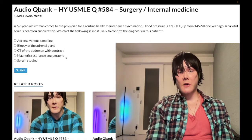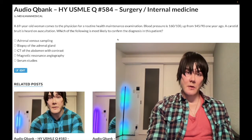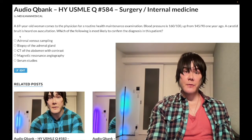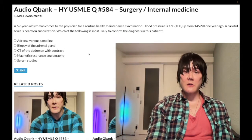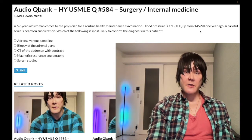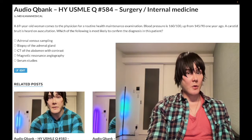Choice D: MR angiography — correct answer. You need to know this is what is used to confirm renal artery stenosis as well as fibromuscular dysplasia. This case is renal artery stenosis due to atherosclerosis. How do we make that leap from the one-liner? Because we have a carotid bruit — and what causes a carotid bruit? Atherosclerosis. If a patient has atherosclerosis in one location, it's reasonable to presume atherosclerosis in other locations as well — the abdominal aorta, coronaries, popliteals, or renal arteries. This patient has had gradually increasing blood pressure over a year, pointing toward renal artery stenosis or fibromuscular dysplasia.